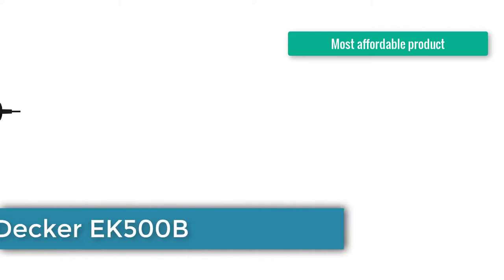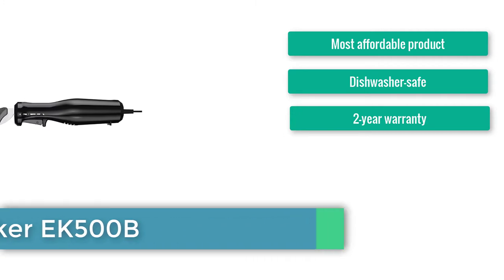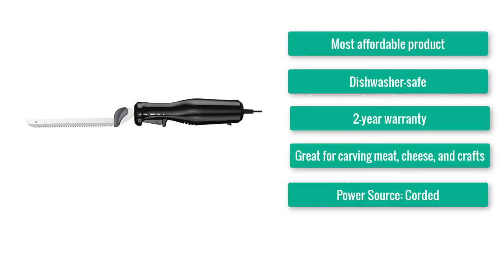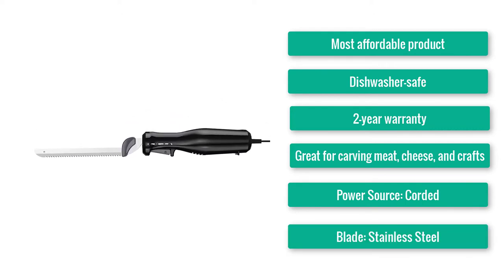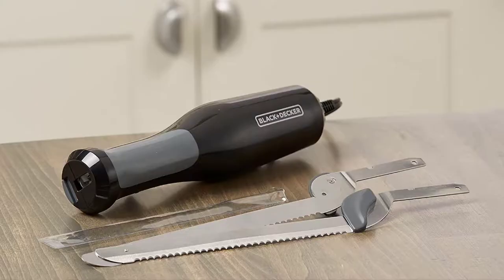Number 2: Best Budget Electric Knife — Black & Decker 8K500B. Most affordable product. Dishwasher safe. 2-year warranty. Great for carving meat, cheese, and crackers. Power source: corded. Blade: stainless steel. Replacement blades: no.